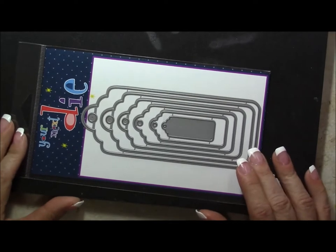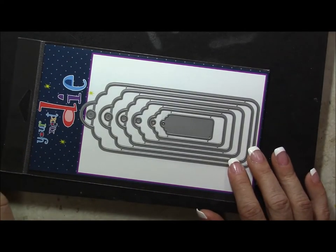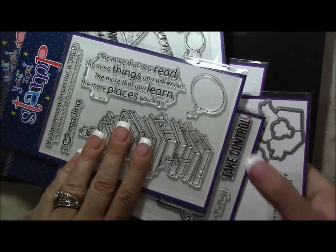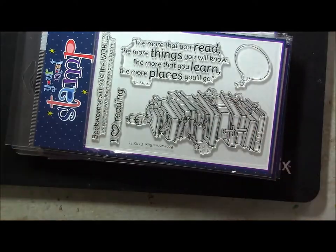And lastly, there is this large nesting tag set — they do have two nesting tag sets, and this is the larger of the two. I hope you'll check out Your Next Stamp and see what they have. Thanks for joining me today — stamp happy and be a blessing. Take care, talk to everybody soon, bye for now!